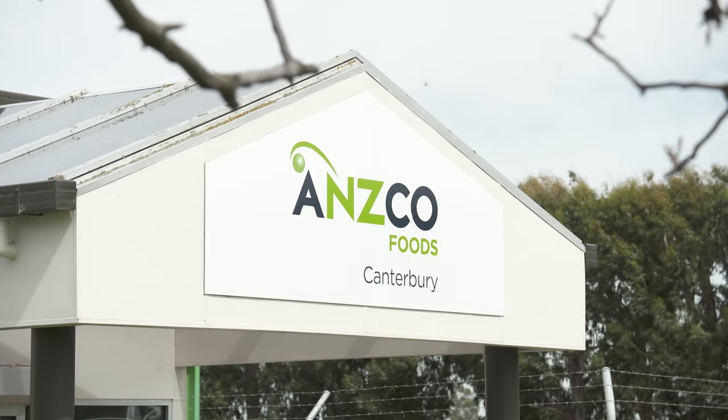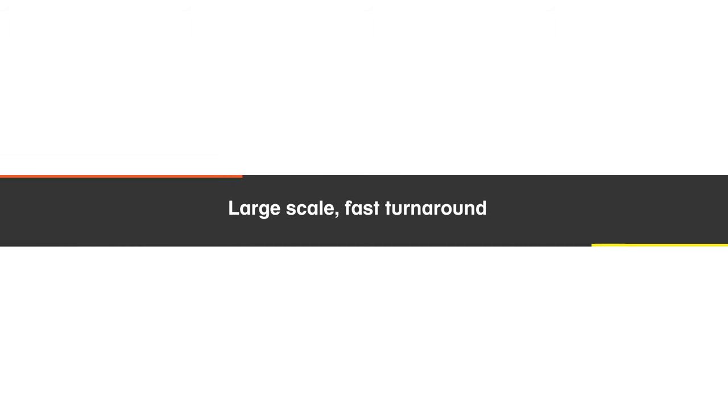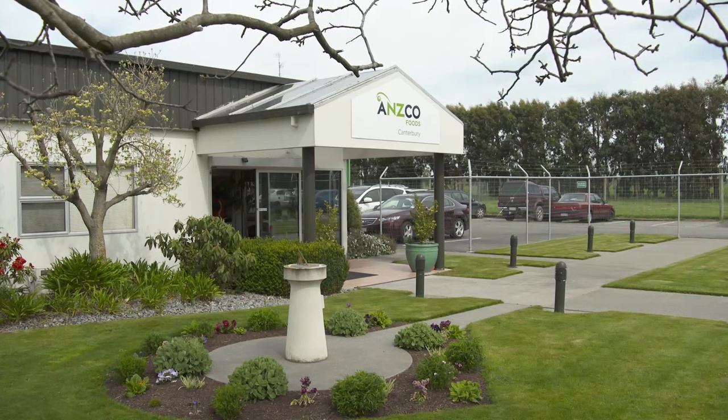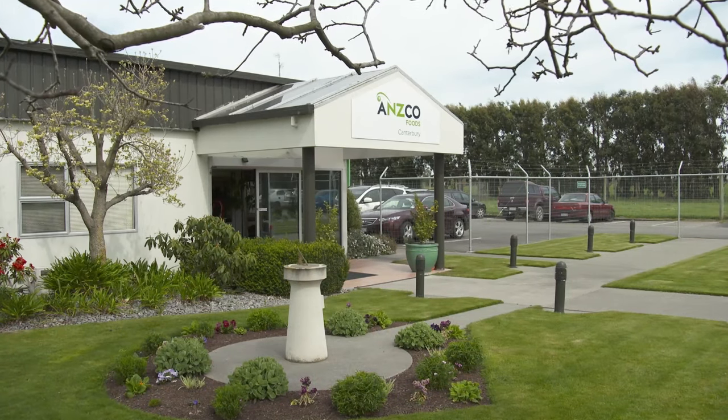Here at Ansco Foods Canterbury we do roughly 9,000 lamb a day when we're on double shift and up to 500 cattle a day. We're the second biggest South Island plant. We're supplying world quality meat products all around the world, so personal hygiene and room hygiene are critical.